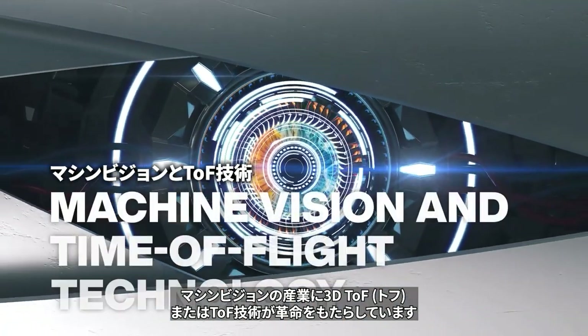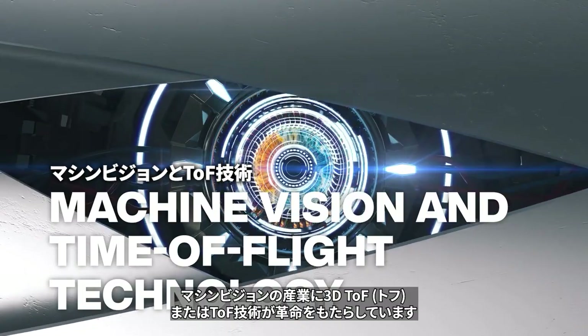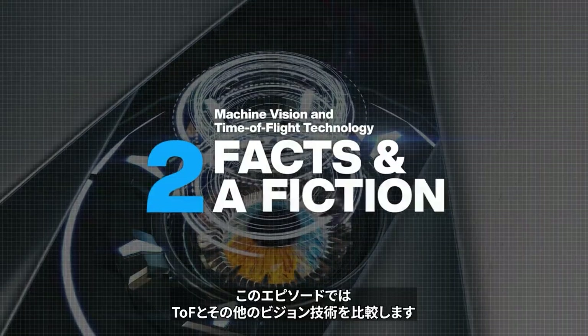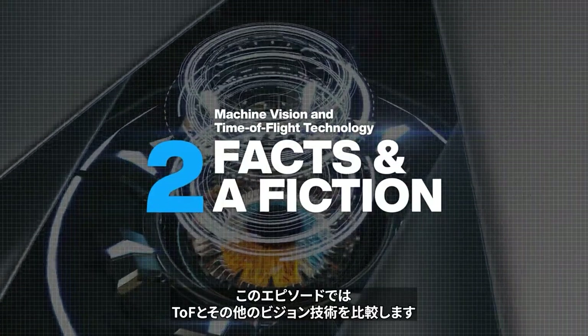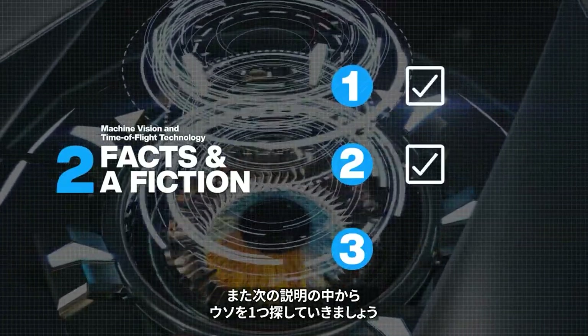3D time of flight, or TOF, technology is revolutionizing the machine vision industry. In this episode we'll compare TOF with other vision technologies, and discover which of these statements is simply not true.